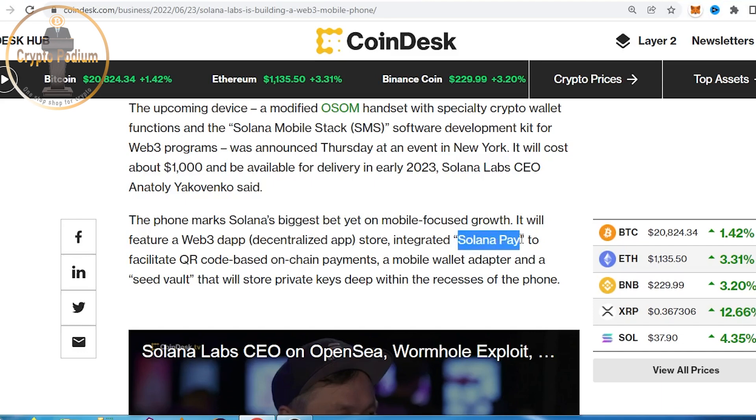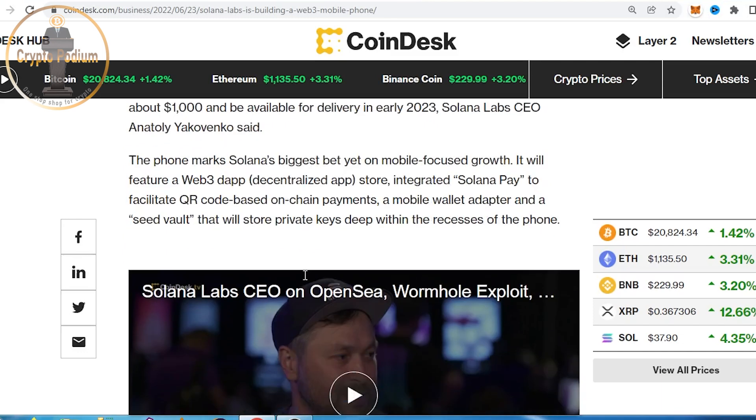Maybe in the future, when Solana Pay is very popular, a lot of crypto payments will become very important. We can use the inbuilt mobile wallet adapter and a seed vault, using a secret recovery phrase to store it securely.